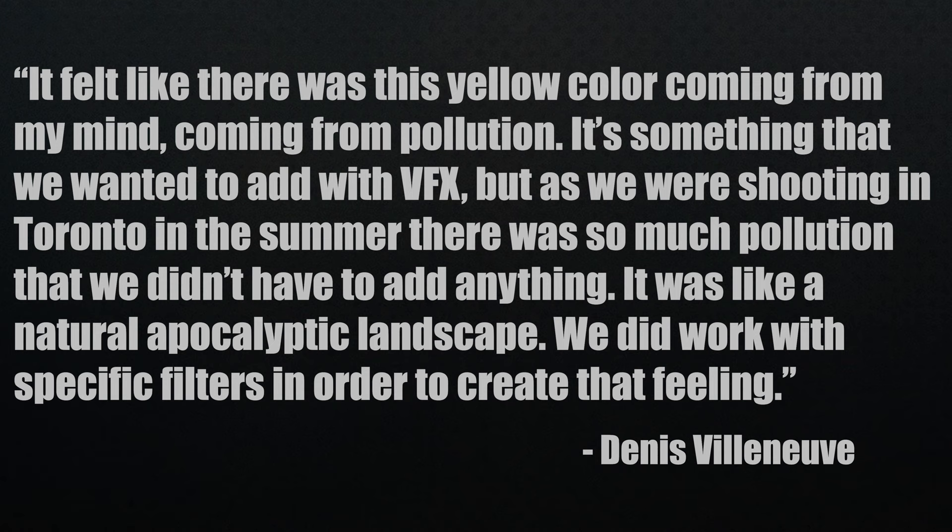When asked about the look of the film, Denis goes on to say, it felt like there was this yellow coming from my mind, coming from pollution. It's something that we wanted to add with visual effects. But as we were shooting in Toronto in the summer, there was so much pollution that we didn't have to add anything. It was like a natural apocalyptic landscape. We did work with specific filters in order to create that feeling. They use filters, and I know certain shots have been achieved in post, but even when I was planning on making a video about filters in film, Top Gun and Enemy popped in my head — two films using filters that really stood out to me when I watched them.